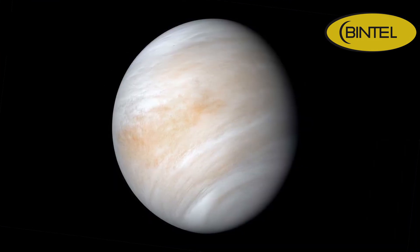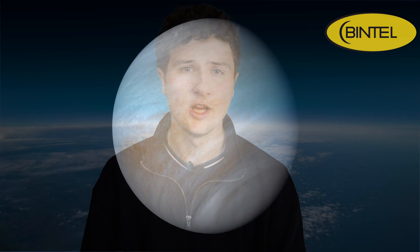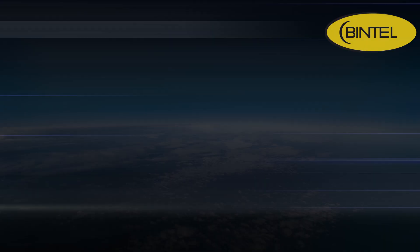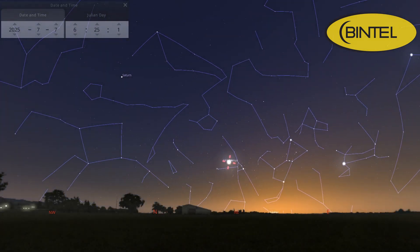And finally, Venus. This is your real last chance to catch it as the morning star before it slips away behind the sun. We've been following its journey for a while now, but in July it's now low on the horizon just before sunrise. If you've got a telescope, you'll notice it has a distinct gibbous phase, almost like a miniature moon. It's a lovely sight and a fitting send-off until it reappears in the evening sky later this year. You'll want to be out there from around 5:30am, and early in the month before it sinks too low to spot.